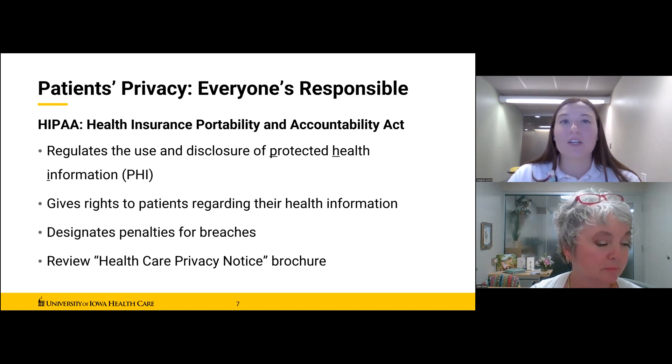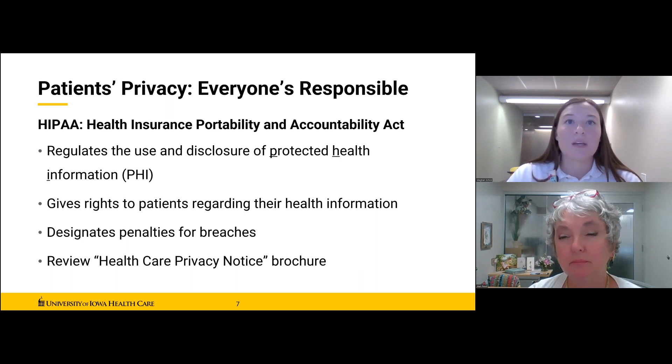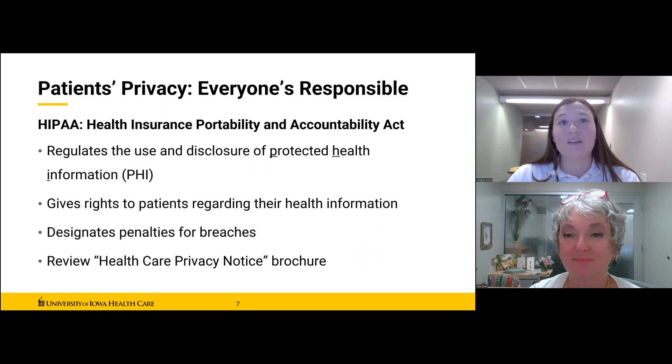HIPAA designates civil and criminal penalties for confidentiality breaches, which means you personally can be held responsible and fined if you share protected health information outside of what is required to perform your volunteer duties. Fines up to $50,000 have been issued in the past. Most volunteers understand that any health information encountered at the hospital — from filling charts or working in clinics — is private and should not be discussed outside of required volunteer duties.